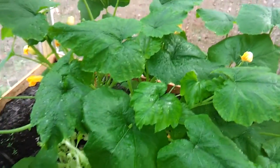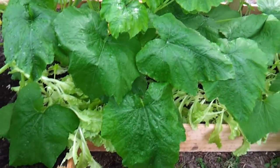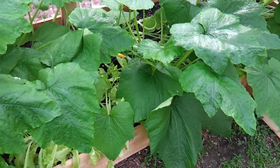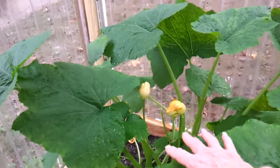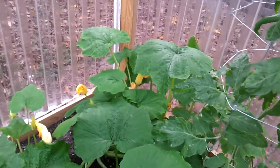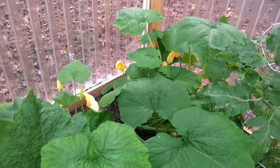The zucchini — I'm probably not going to do this again. It has overtaken the lettuce. I had no idea it was going to get this big. Over here it's overtaking our lettuce.